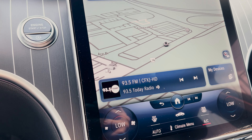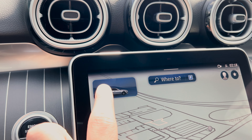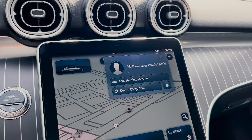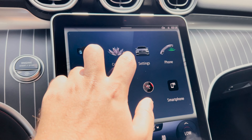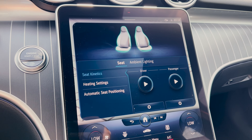If you press the radio tab, you can toggle through the usual radio controls. Pressing on the vehicle image in the corner up top will be for route planning, and the other corner will have the user profile. If you press home, you've got sections like apps to go through. Under comfort will be the seat kinetics, heat settings, and automatic seat positioning.